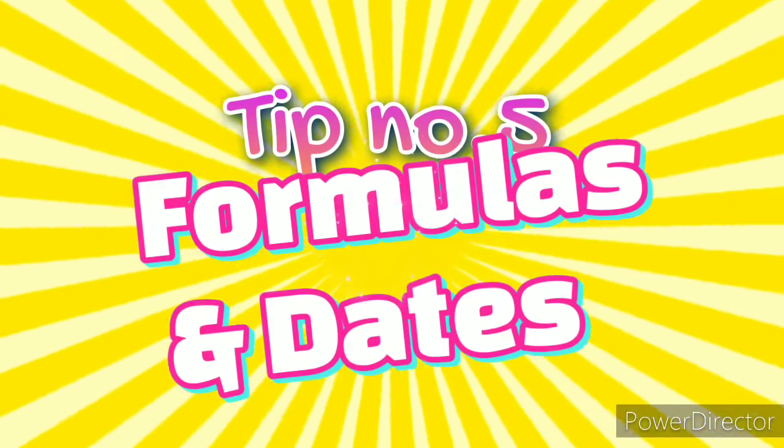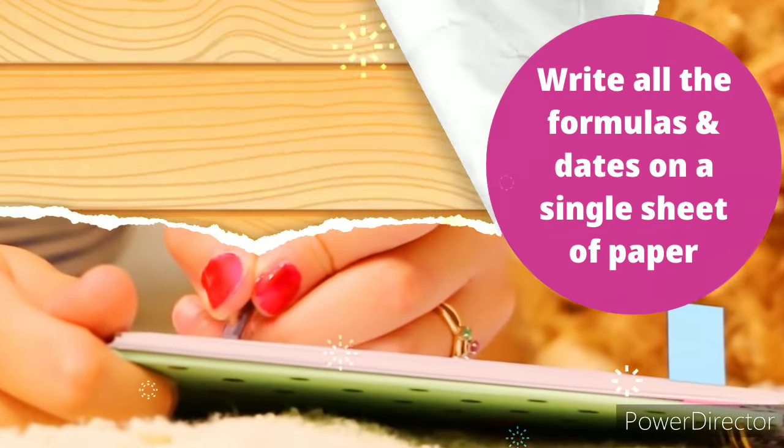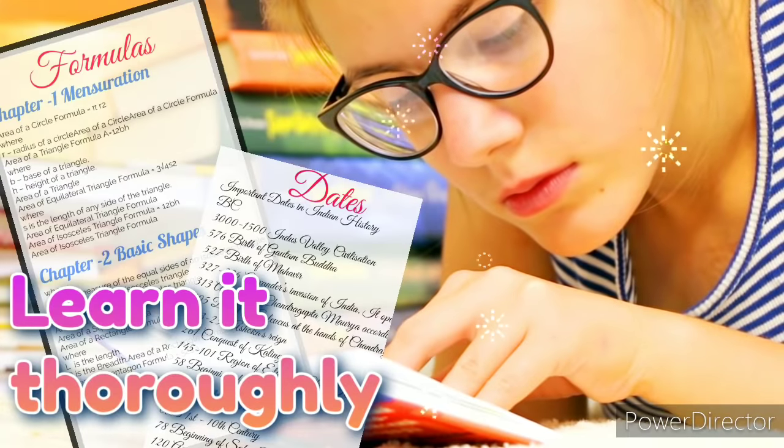Tip number 5: Formulas and dates. Write all the formulas and dates of all the chapters on a single page and learn them thoroughly, including their significance and importance.